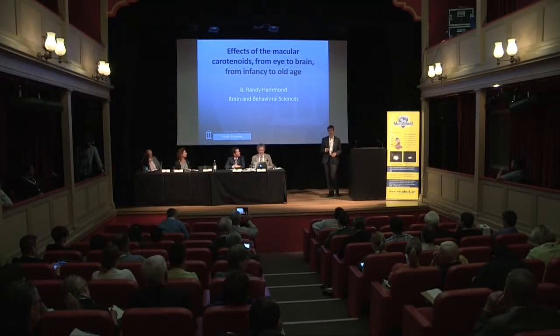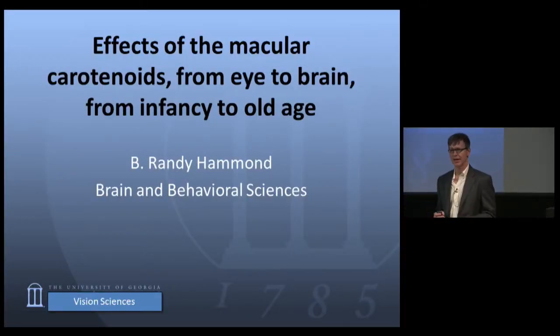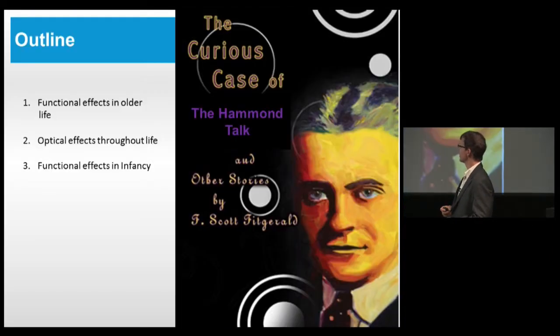Let me start off with apologizing for my overly complex, non-specific title. I sort of wanted 'macular pigment, whatever,' but it seemed less professional, so I left room to talk about whatever I wanted to talk about. I also have a sort of Benjamin Button organization here—I'm going to start with the older and elderly adults and move to some observations about infants.